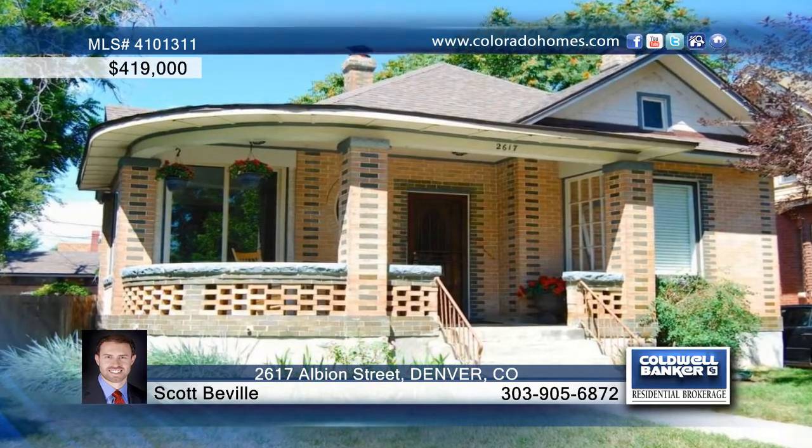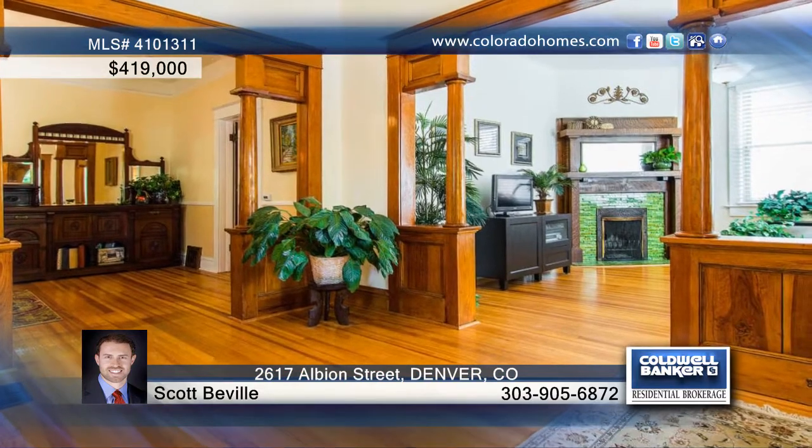This one-of-a-kind craftsman home with a wraparound porch and abundant charm is waiting for you. The foyer opens to a spacious living room and dining room, plus an enclosed side porch for year-round enjoyment.